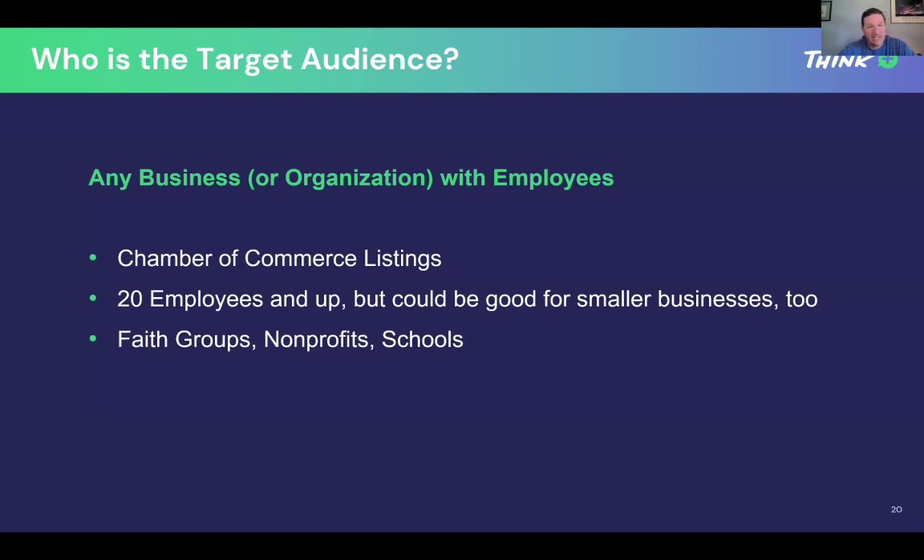Get in touch with those local businesses. I like to look for businesses that are 20 employees and up — it's kind of the bread and butter, because it's enough employees to really make a difference if every one of them signs up. Bigger is better, but don't leave out the smaller ones, because they'll lead you to the people you're looking for.